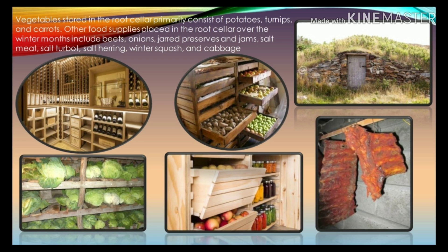Vegetables stored in the root cellar primarily consist of potatoes, turnips, and carrots. Other foods include peas, onions, preserves and jams, salt meat, salt turbot, salt herring, winter squash, and cabbage.